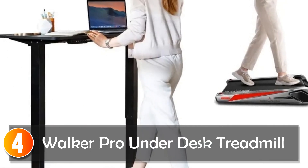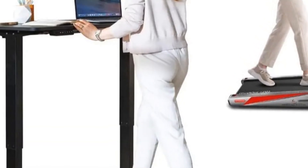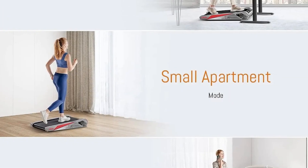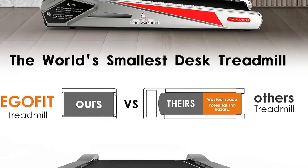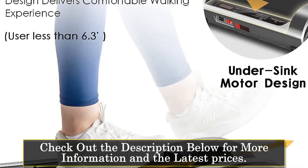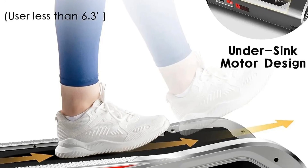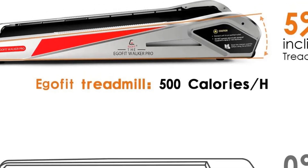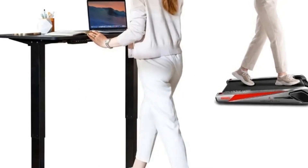Number 4: Walker Pro Underdesk Treadmill. The Walker Pro Underdesk Treadmill is a compact and lightweight exercise solution designed for both convenience and functionality. With dimensions of 38.4 x 16.5 x 34.3 and a net weight of 48.5 oz, this treadmill is one of the smallest and lightest underdesk treadmills available. It features a 5% incline for a more challenging workout, comes fully assembled requiring no installation, and offers a speed of up to 3.1 mph, making it suitable for walking while working.